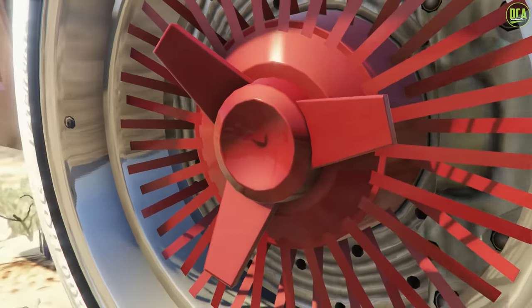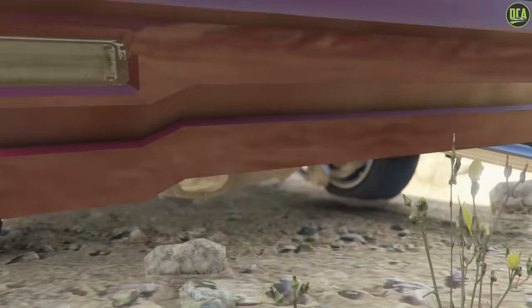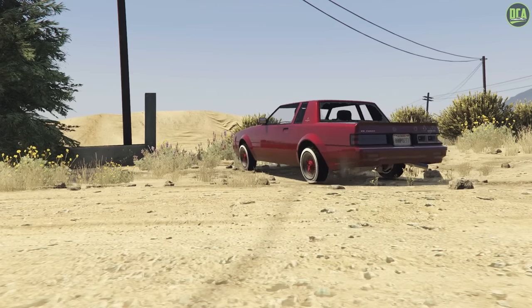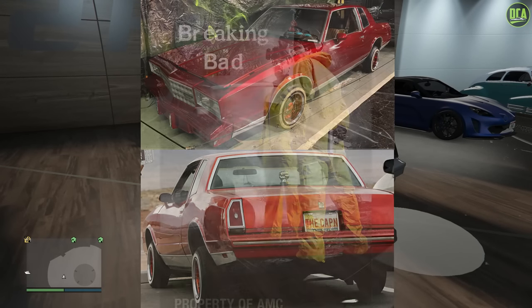Remember that I do have a separate series for the Fast and Furious cars. So this movie and TV show series is for the other popular movie vehicles and also the suggestions for these as well. In today's video, we're going to be building Jesse Pinkman's 1982 Chevy Monte Carlo from the TV show Breaking Bad.